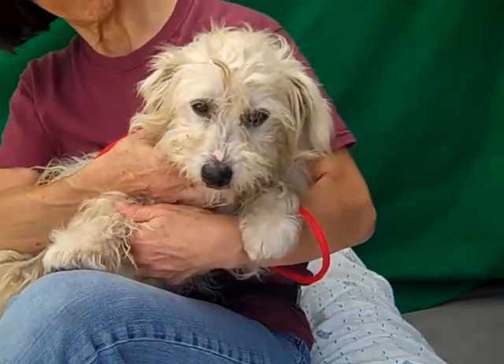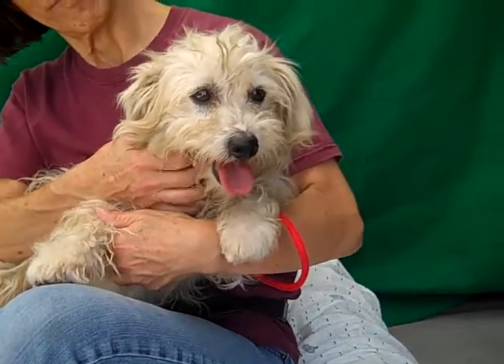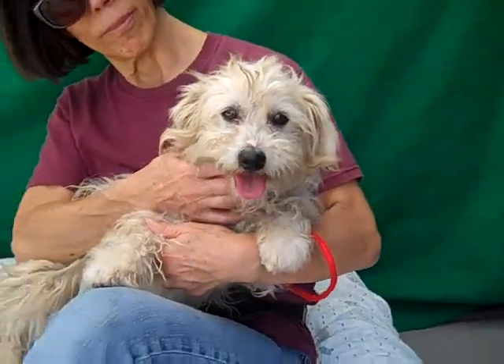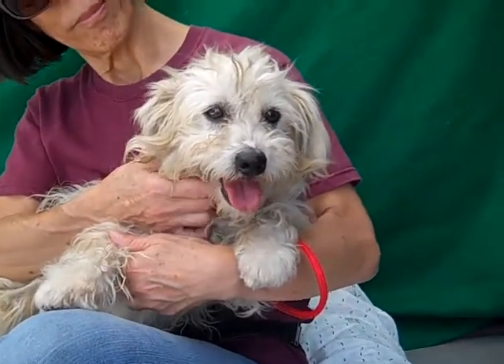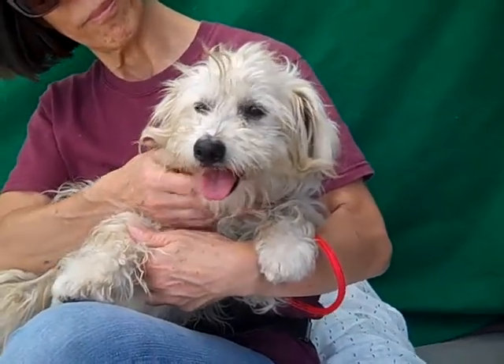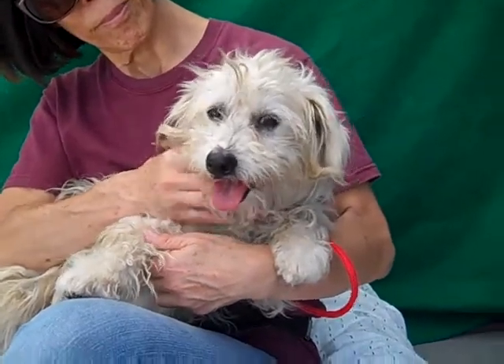He is about three years old and he came in as a stray on June 4th. He weighs 15 little pounds, so we think he'd fit in anywhere. Right now he's kind of confused as to why he's in this crazy loud shelter, but we think with some patience and love and attention he is just gonna warm right up and be a fabulous family dog.